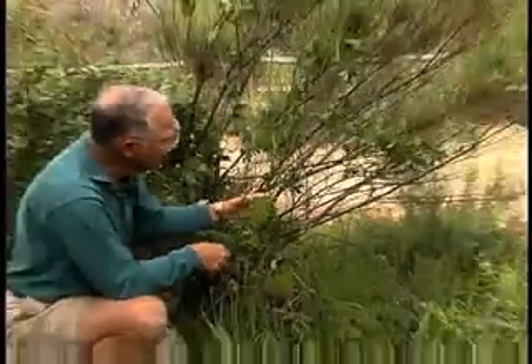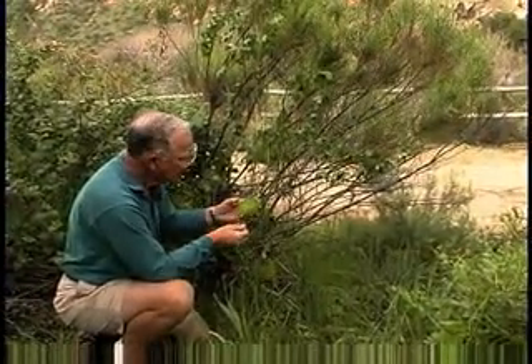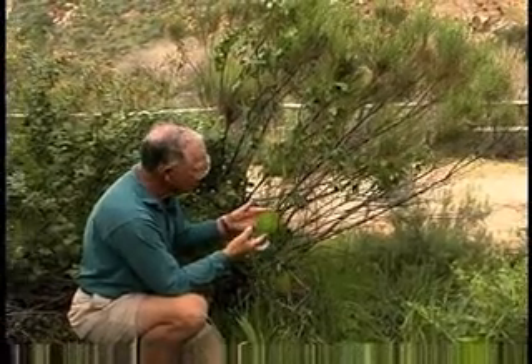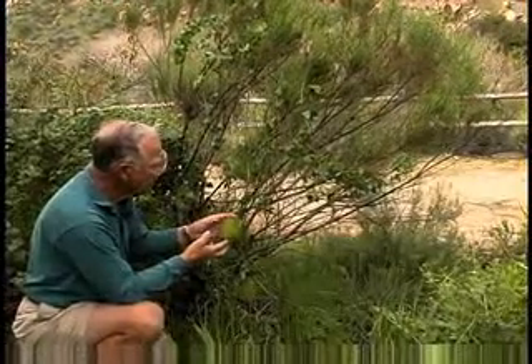Mara — the genus name in Hebrew means bitter. So people ask if this is edible: not edible, it will hurt the lips, and it's very bitter. A little bit painful.